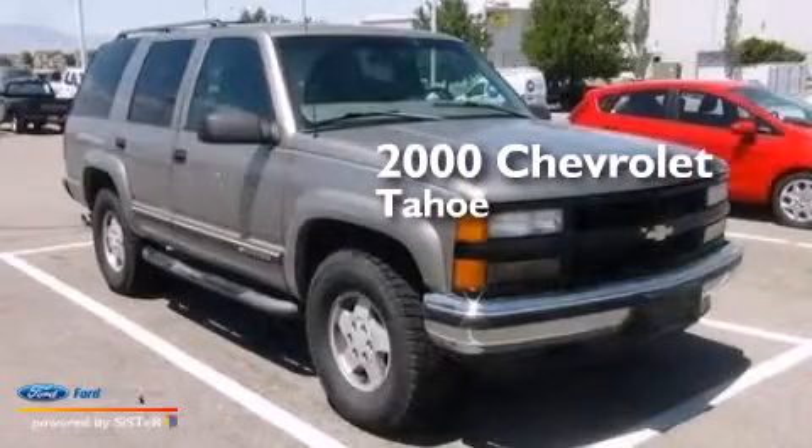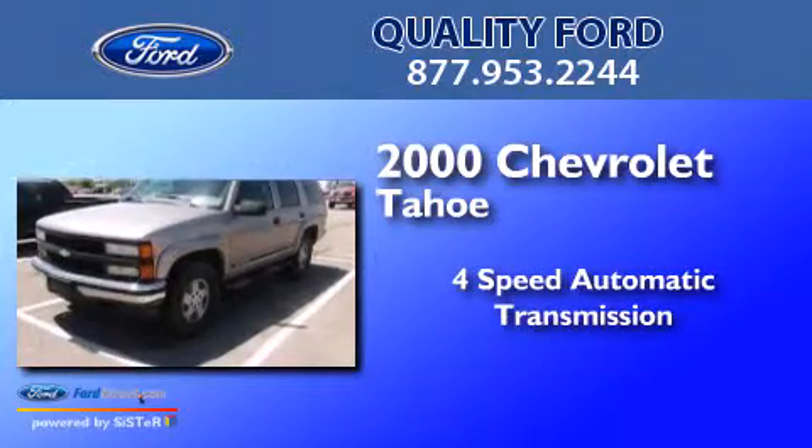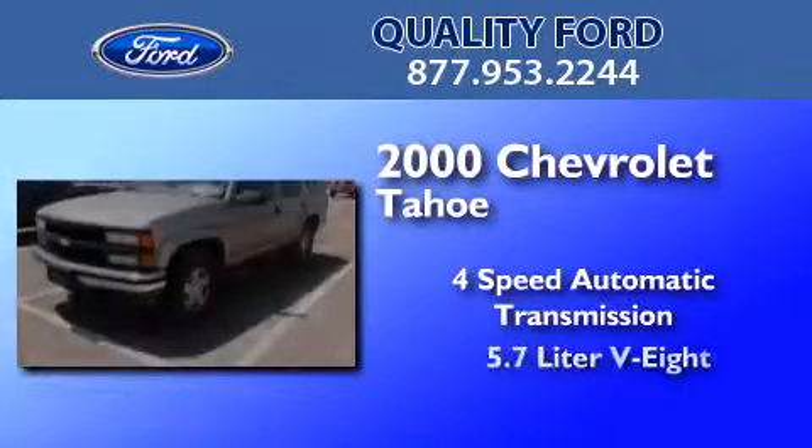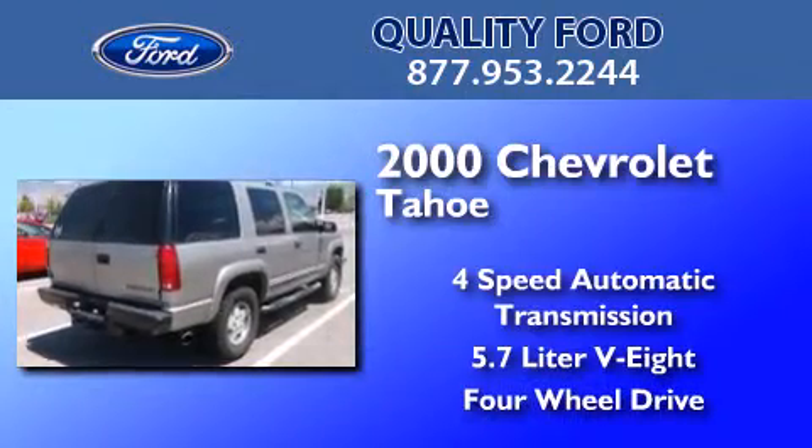This is a 2000 Chevrolet Tahoe. This SUV has a 4-speed automatic transmission, a 5.7-liter V8, and the added safety and control of 4-wheel drive.